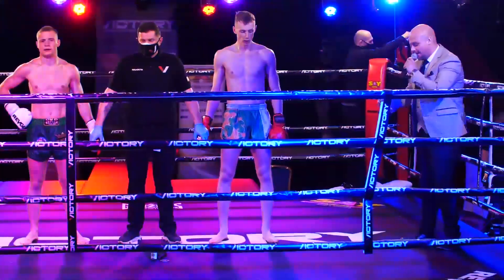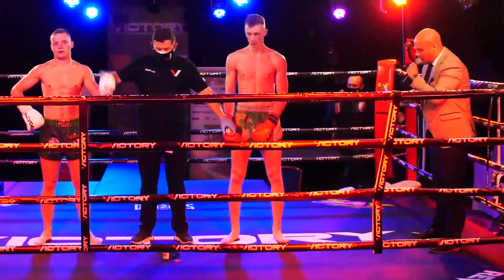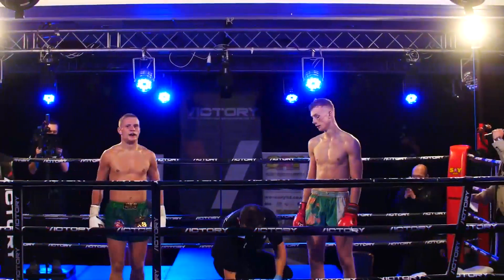And your winner by unanimous decision, in the blue corner — Liam McGrandalls.